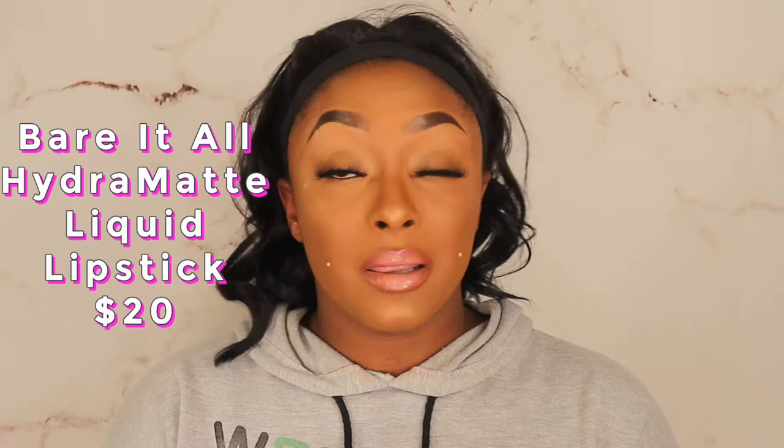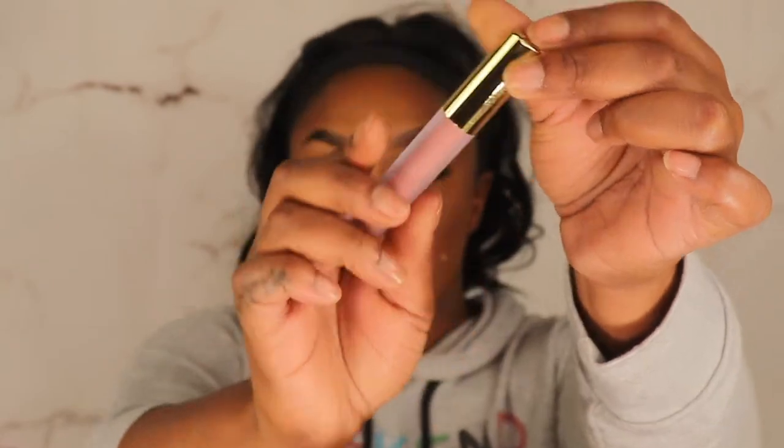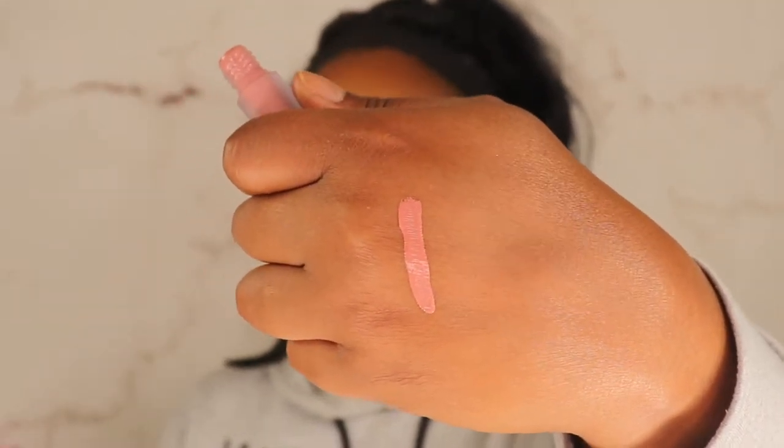I tried to pick up things I don't already own. I damn near own all of the Gerard lipsticks — bullet lipsticks, liquid lipsticks, and lip glosses — so I picked up two hydromat liquid lipsticks in shades I don't have. I have 'bare it all,' which is a pretty nude. Their liquid lipsticks are so freaking good. I love the frosted bottles — you can never really tell what color you got until you open it. She's a pinky nude — right up my alley!